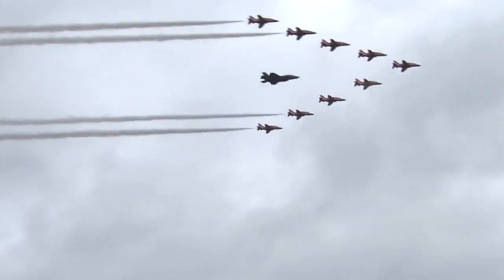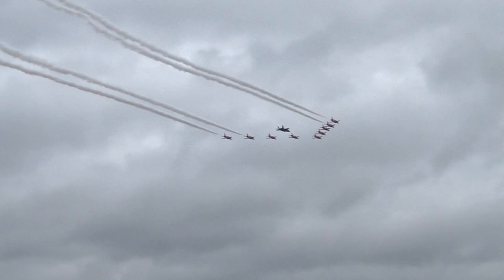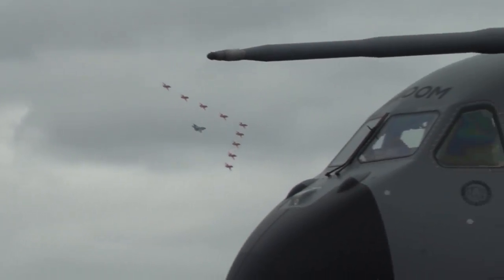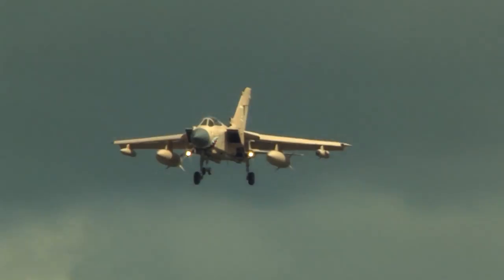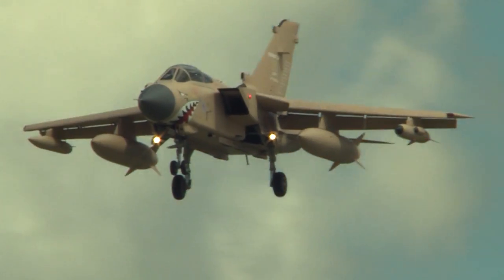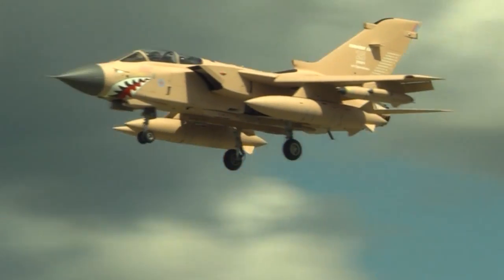By the time we'd finished Farnborough it felt like the end of a very long road of air shows. By no means was it the last of the season, but we'd just come from Yeovilton, then straight on to Riyadh, and then straight into Farnborough. I think by that point I'd been away from home for about 17 days.